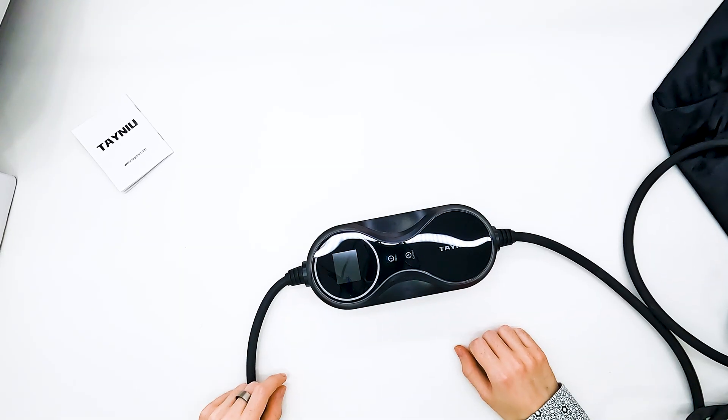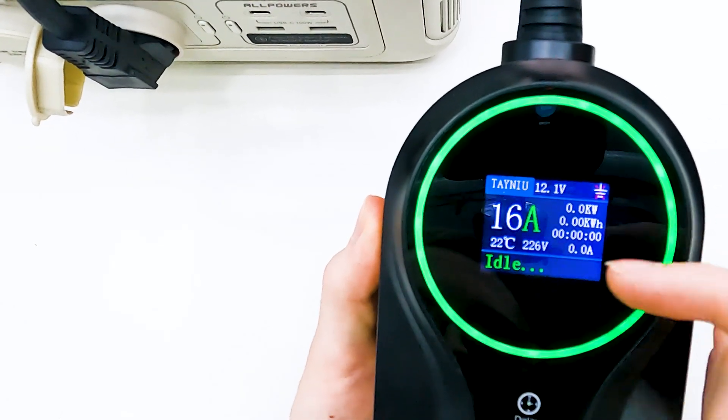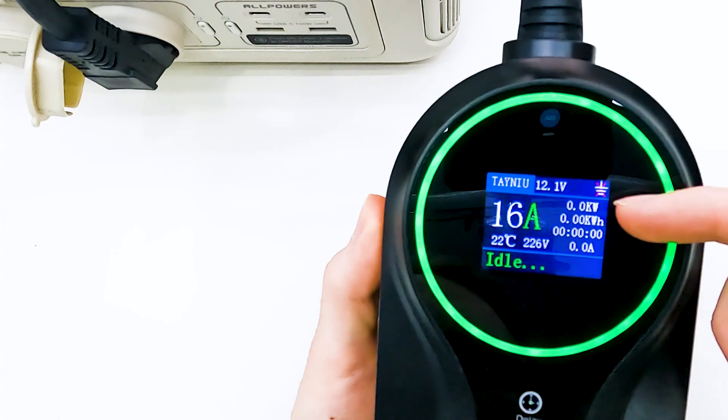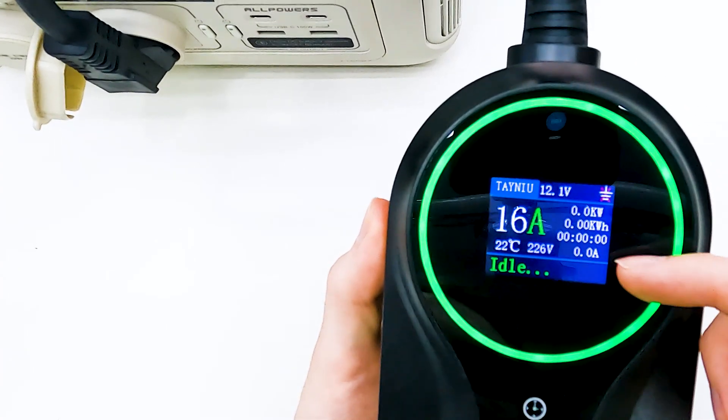Before testing it outside, let's look at what we can see on the display. We can see the selected current, the voltage, temperature, current power, used energy, charging time, and actual current draw.